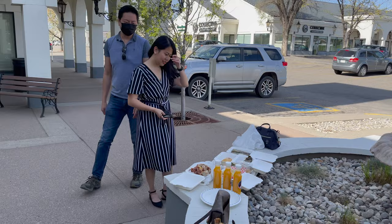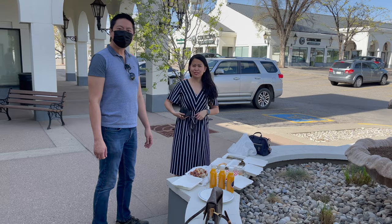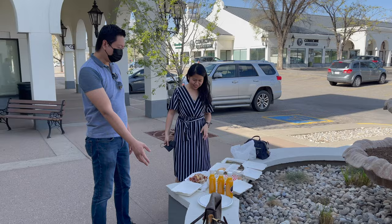This is our new celebration for selling our house! We got my sister with us and we ordered a couple of foods from Vanita.